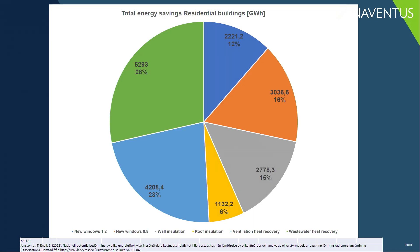What I would like to show you is how you save or recapture energy in a building, in a multi-family building. This pie chart is trying to show you that a lot of effort can be done by changing windows, adding roof insulation, ventilation heat recovery — called FTX systems or Luftwärme in Swedish — and finally, extraction of heat from wastewater.